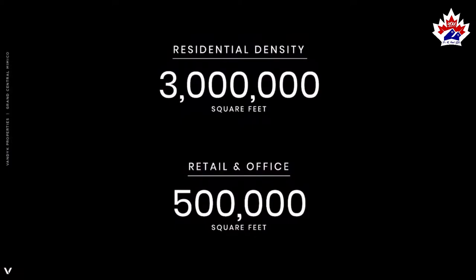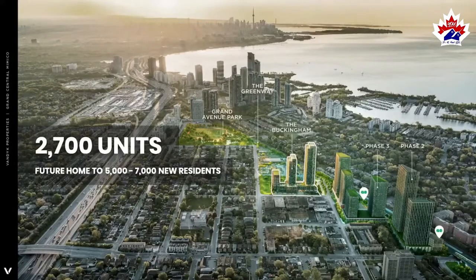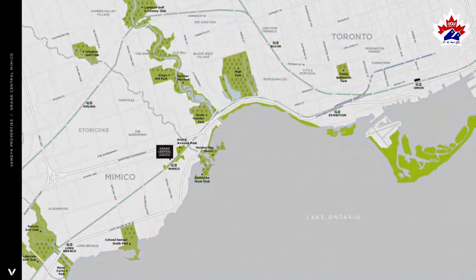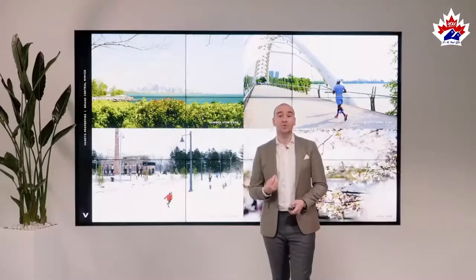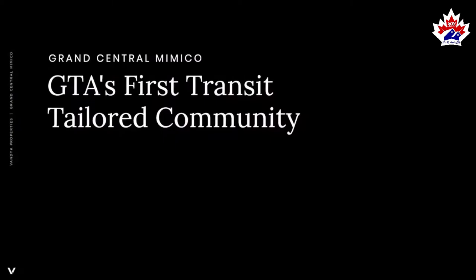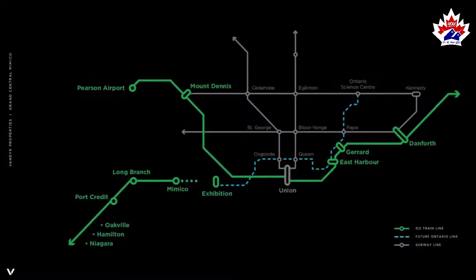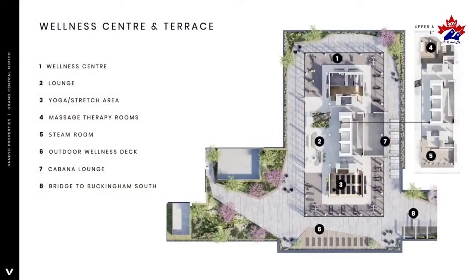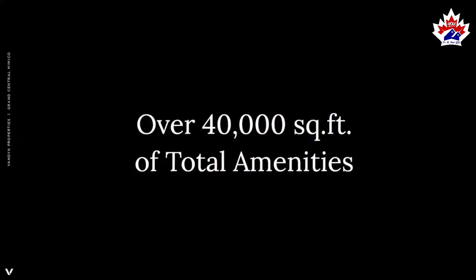Grand Central Mimico will have half a million square feet of retail and office buildings, totaling 2,700 units. There are over 300,000 square feet of retail and office space, plus Grand Avenue Park — a brand new 12-acre park designed to enhance the lifestyle of the community. One of the most critical components is transit: Grand Central Mimico is literally only two stops away from Union Station.